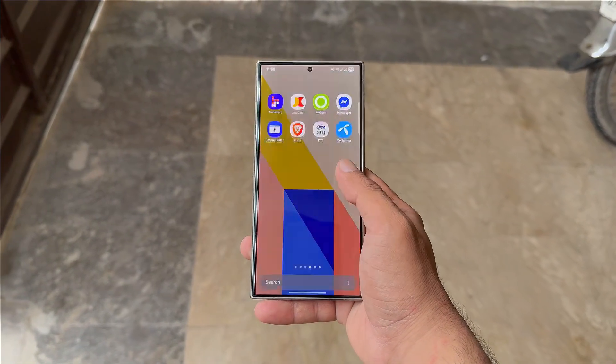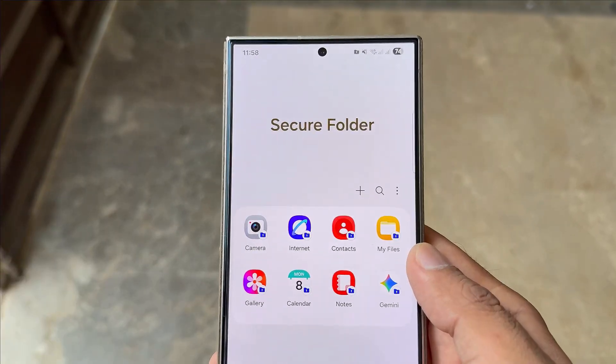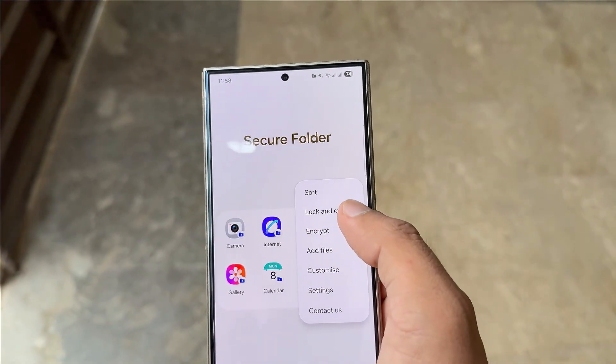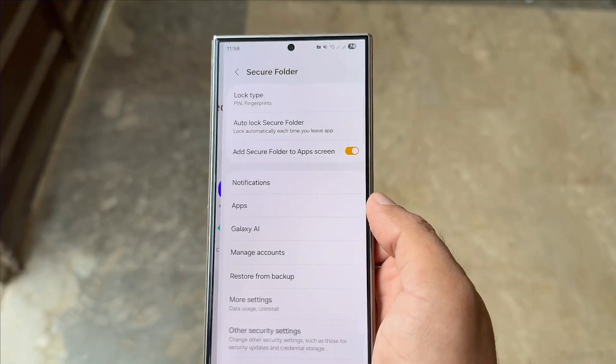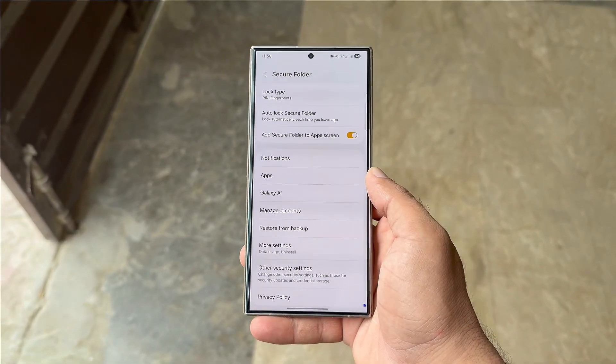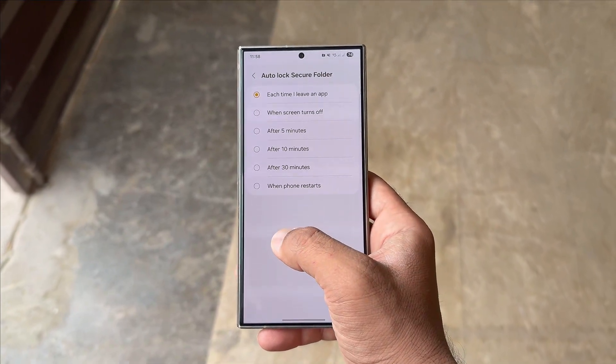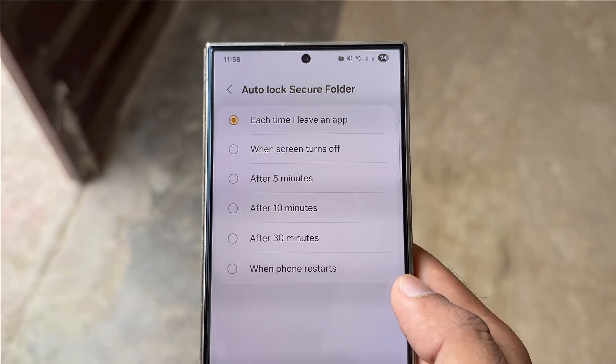Samsung just removed a key Secure Folder feature in One UI 8 and users aren't happy. One of the big changes is a redesigned Secure Folder app with a smoother interface and better performance. But quietly, one major option has been removed, leaving many users frustrated. Previously, the Secure Folder's auto-lock settings offered six choices for automatically locking the folder.